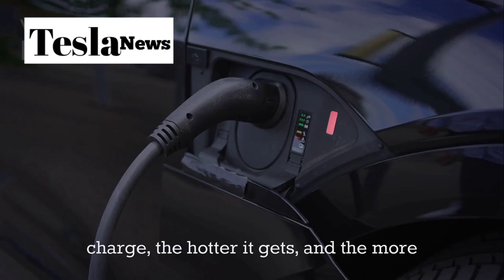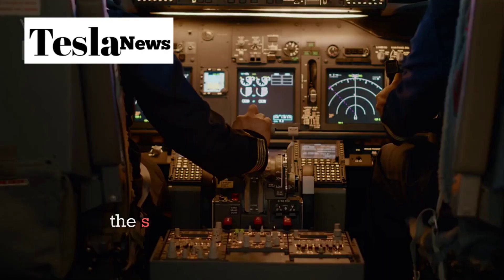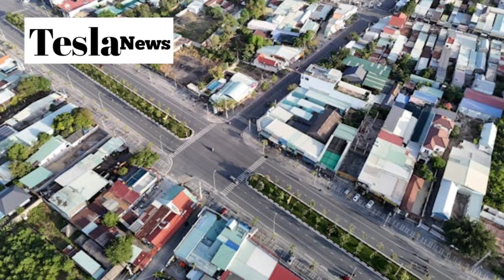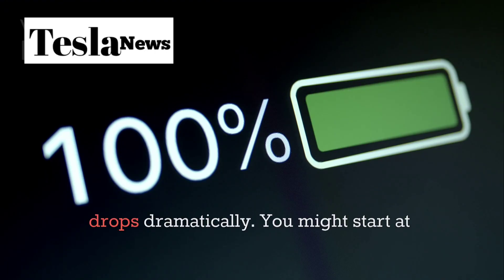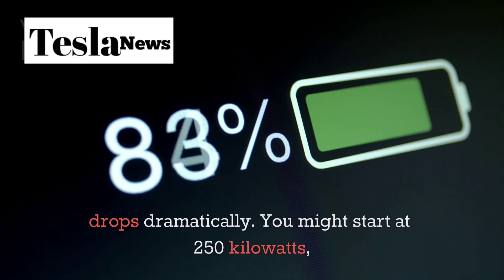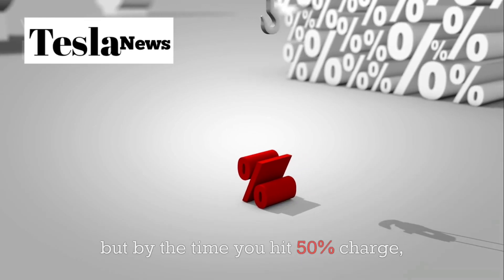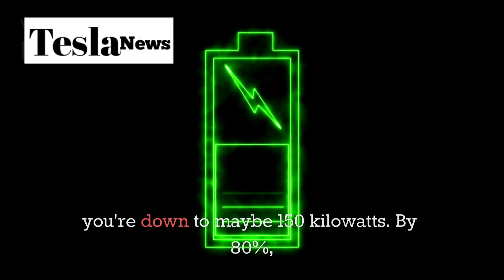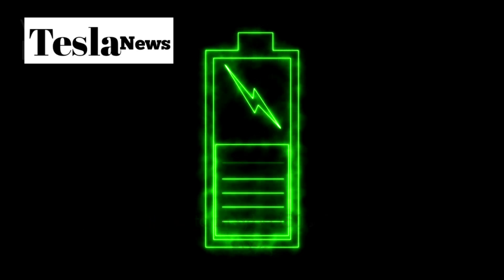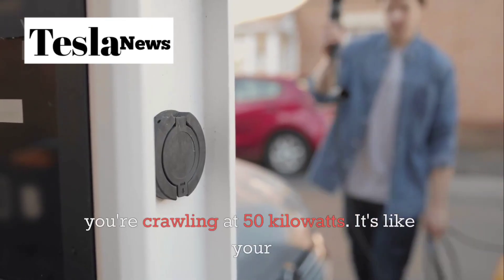The faster you try to charge, the hotter it gets, and the more the system has to throttle back to protect itself. But here's where it gets really annoying: as your battery fills up, the charging speed drops dramatically. You might start at 250 kilowatts, but by the time you hit 50% charge, you're down to maybe 150 kilowatts. By 80%, you're crawling at 50 kilowatts.